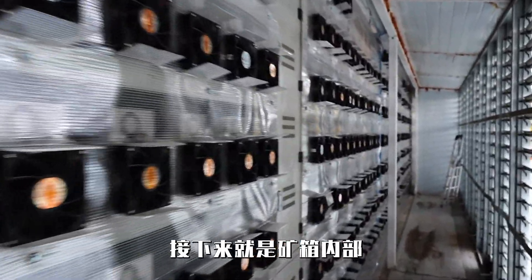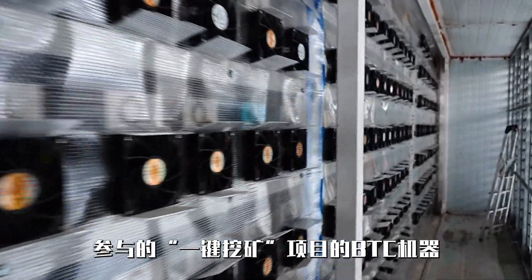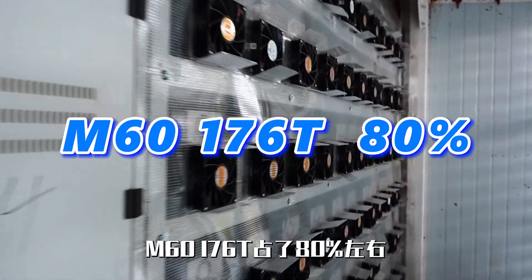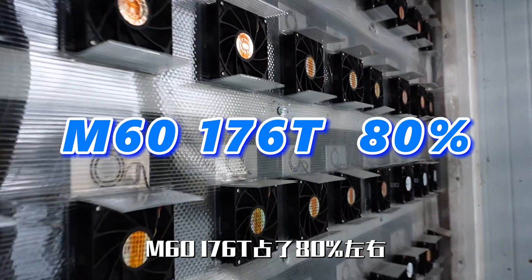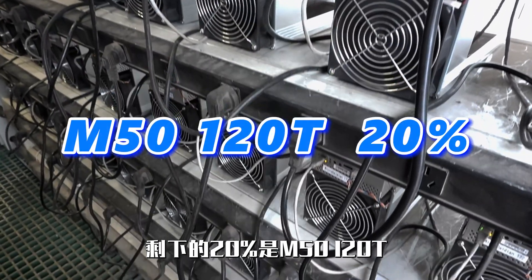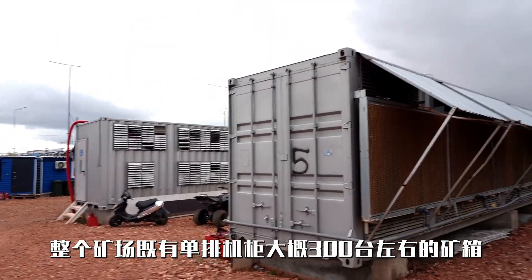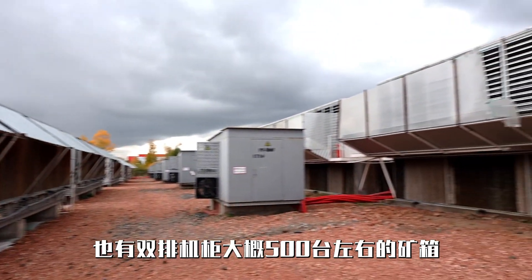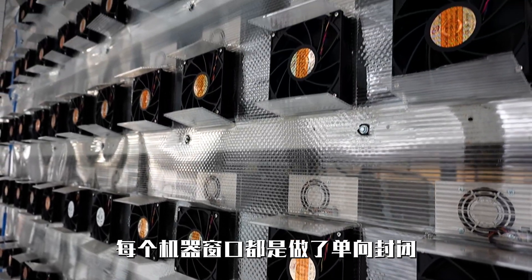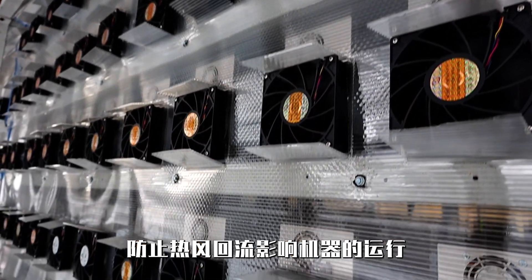Now let's see the inside of the containers, which are filled with bitcoin mining machines participating in our clients' one-click mining project. The M60-176 terahash models account for about 80%, while the remaining 20% consists of M50-120 terahash models. The entire mining site includes around 300 single-row cabinets and approximately 500 double-row cabinets. Each mining machine is designed with one-way airflow to prevent hot air from recirculating and affecting the operation of the machines.